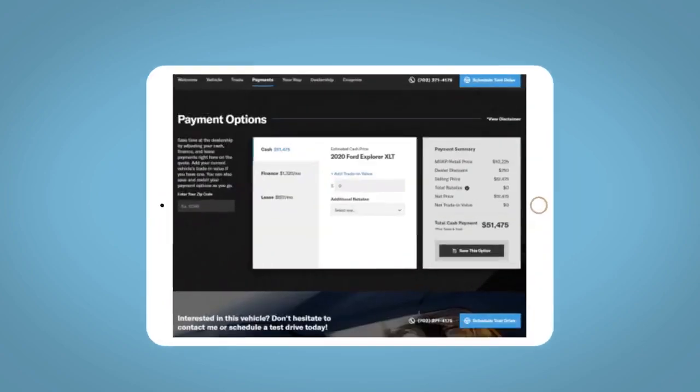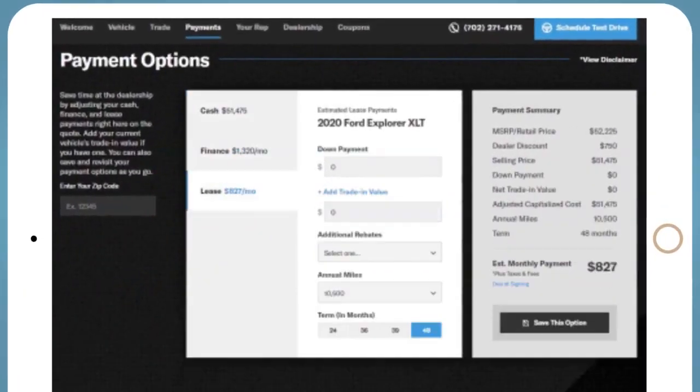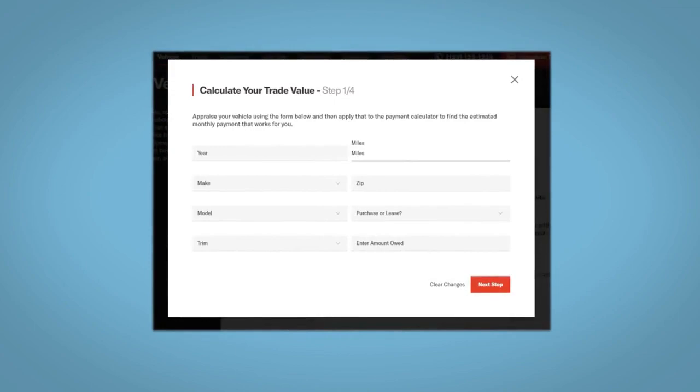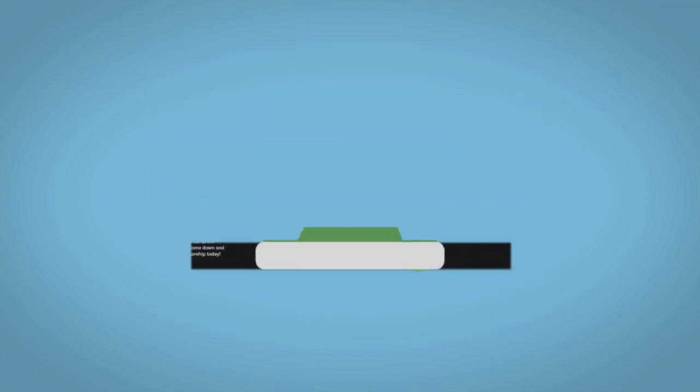The e-quote allows you to quickly and easily calculate the cash, finance, and lease options available to you. All incentives and rebates will be right at your fingertips, along with the ability to value your trade and learn about your potential salesperson.